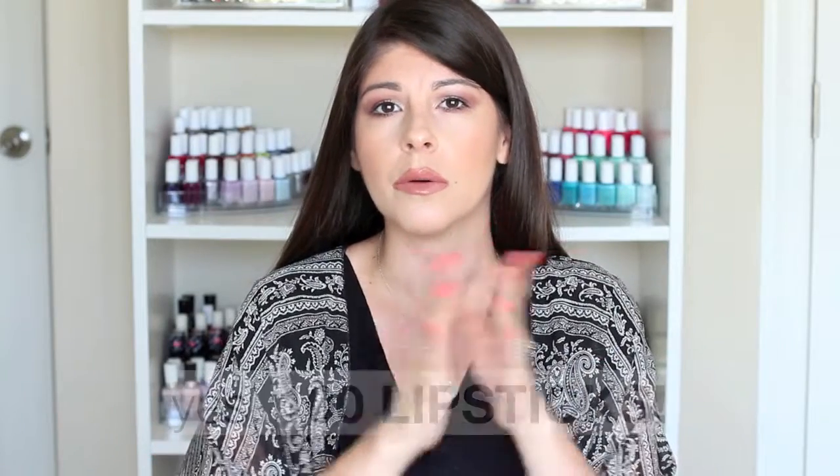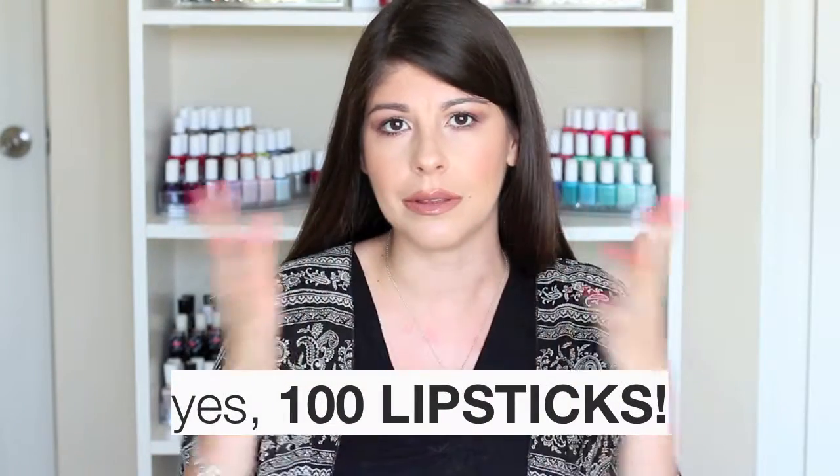The next three lipsticks come from the Urban Decay Vice Lipstick collection. Urban Decay recently decided to consolidate their separate matte, cream, and sheer lipstick lines into one big organized collection called the Vice Lipsticks — similar to their Vice palettes. There are over a hundred lipsticks in this collection, ranging from sheers to comfort mattes, extreme mattes, and creams. I picked up three from three different finishes within the collection.